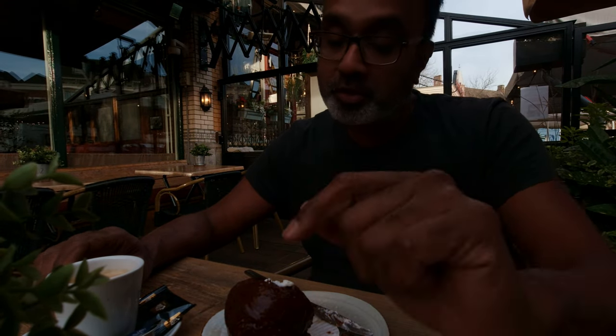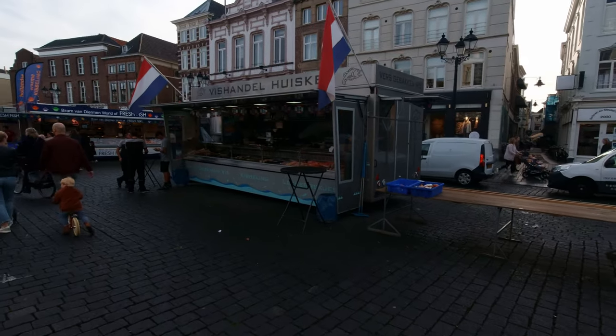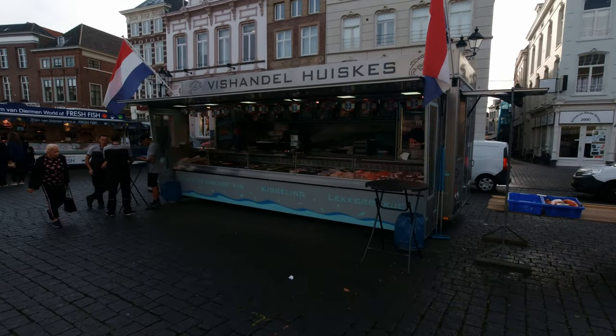We're actually in luck today because in the square over there there's a farmers market which they have here every Friday, and there seems to be quite a bit of the stuff I want to show you. They've got a farmers cheese place across the way, and there are fish stalls — smoked eels and new herring. I'm going to take a walk around and try some new herring here at this stall.